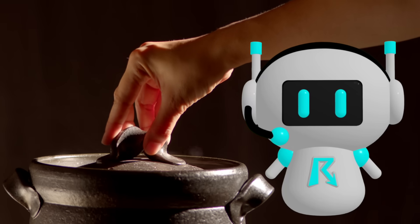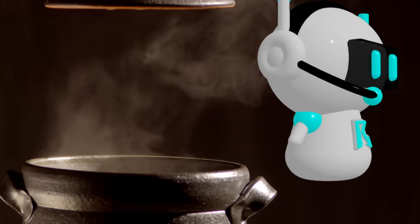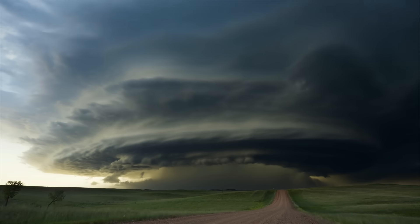Or the cap itself weakens as the day goes on because winds at that level blow in cooler air. When the cap breaks, it's like taking the lid off that pot of boiling water — whoosh! All that pent-up energy suddenly releases, and storms can explode rapidly upward.